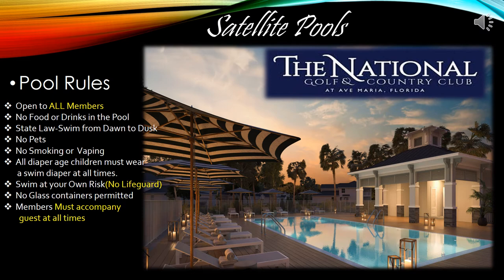The satellite pools are open to all members of the community. There will be no food or drinks allowed inside the pool or within four feet of the water's edge. State law says you can only swim from dawn to dusk. No pets and no smoking or electronic vaping in this area. All diaper-aged children must wear a swim diaper at all times. Swim at your own risk. No glass containers are permitted in this area. Members, please accompany your guests at all times.